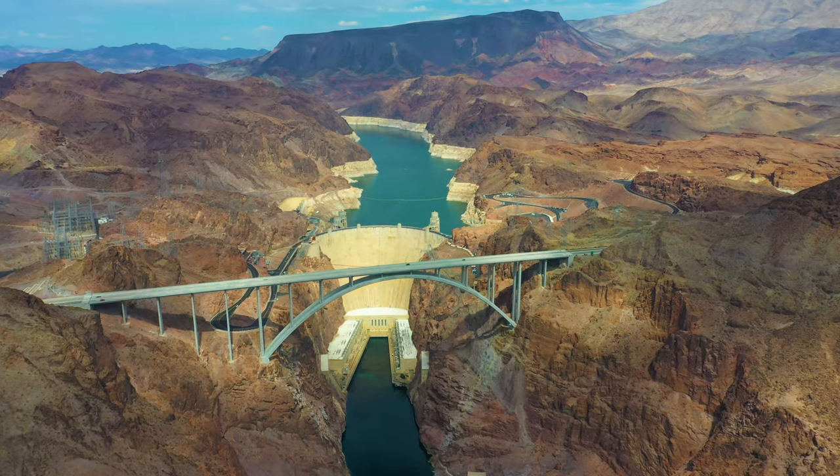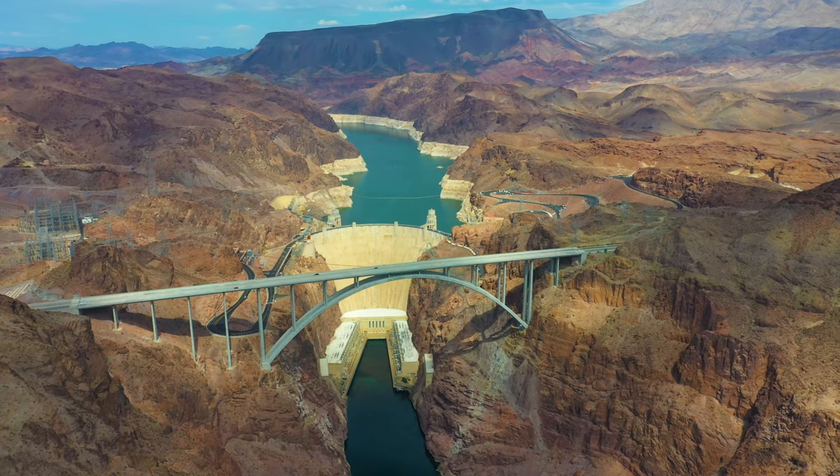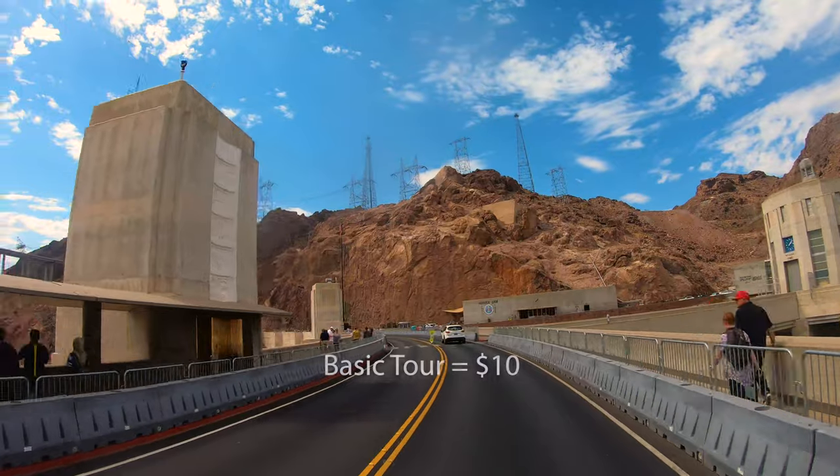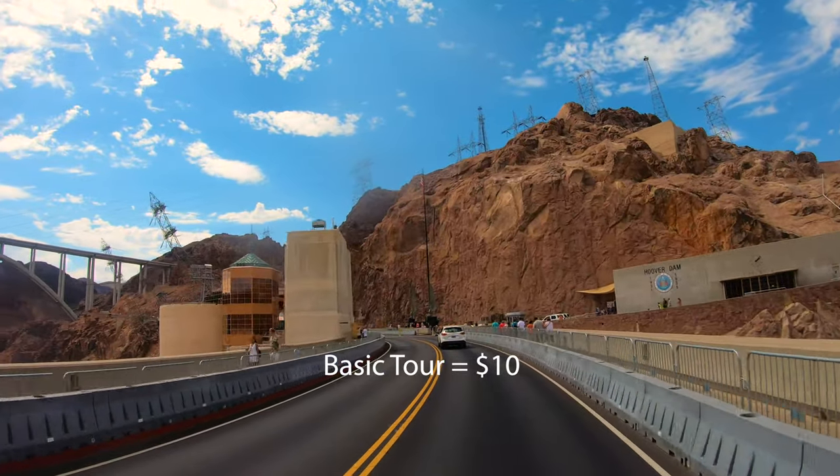Today, the dam's generators provide power for Nevada, Arizona, and California. It costs nothing to visit the dam, and a tour from the visitor center is $10 per person.